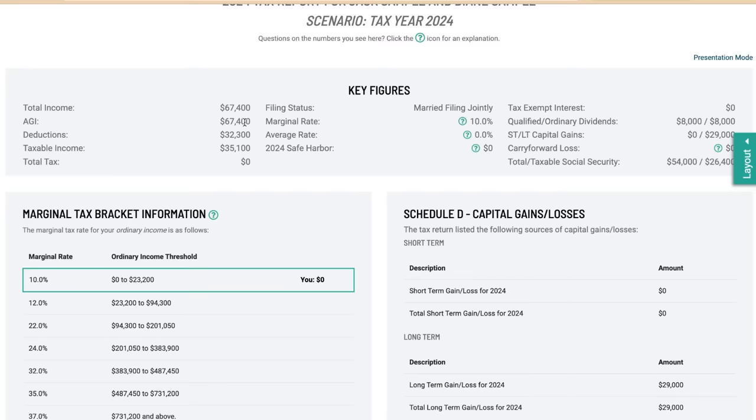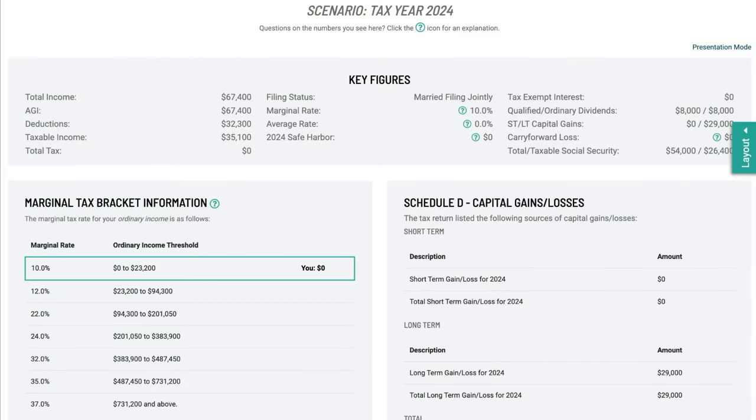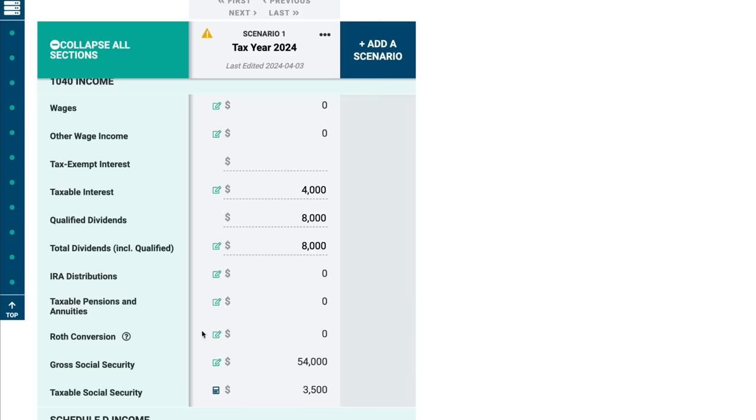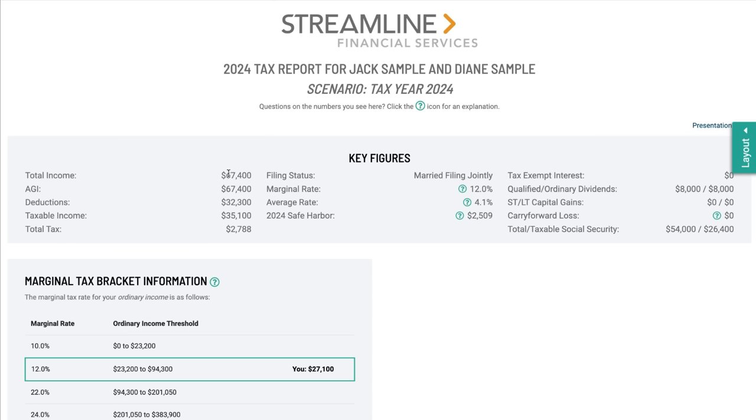Now what if they didn't have that big gainer stock and wanted to do Roth conversions instead? Let's go back to the scenario for a quick comparison. Everything is the same — we're not recognizing that long-term gain, but instead doing a Roth conversion of the same $29,000. Total income, deductions, taxable income, total taxable Social Security, and ordinary dividends all look the same. But there is one difference.